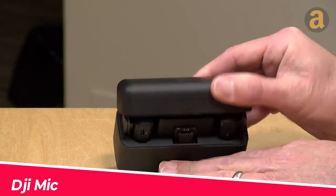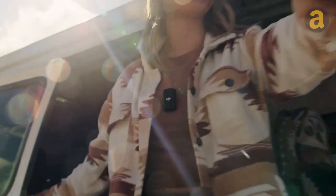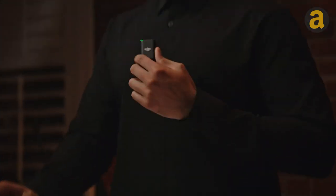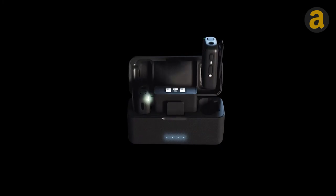The DJI Mic boasts two-channel wireless recording, a generous 14-hour built-in memory, and a commendable 15-hour battery life. This device is recommended for interviews and discussions, featuring a user-friendly touchscreen display for convenient settings adjustment. Its price is listed at $329.